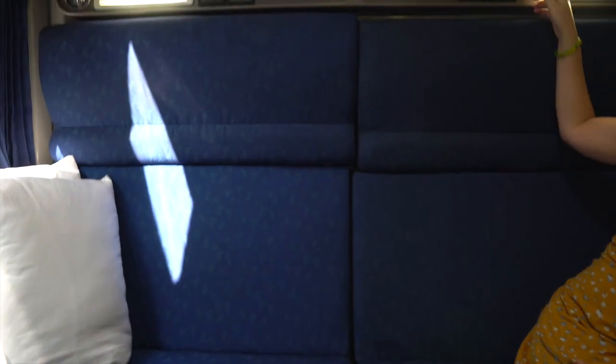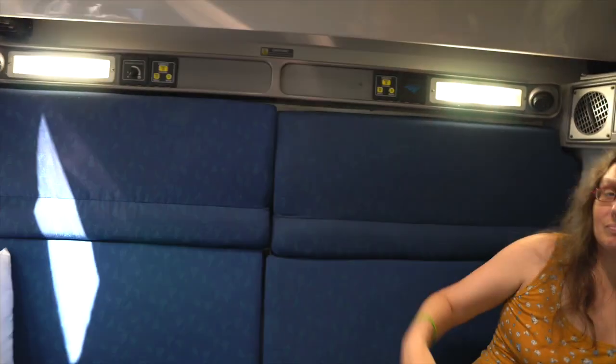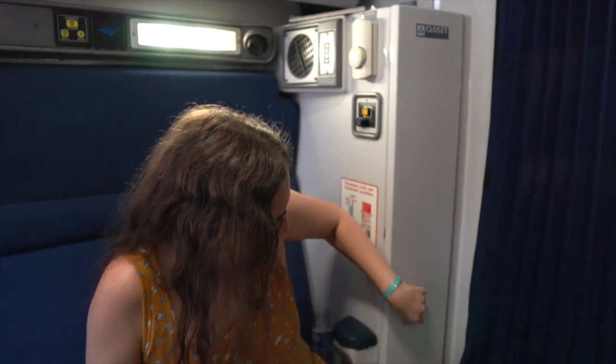Up here you have all these functions — there's a speaker over there, there are lights. Over here you've got your temperature control, attendant call button, and this is a little closet.